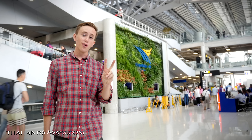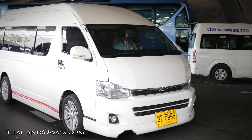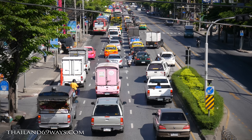On the second floor you can get a limousine, rent a car, or take a minivan. For more information on these methods of transportation check us out at Thailand69ways.com. But by taking a road vehicle you always run into the same problem — traffic — and trust me, here in Bangkok it sucks, like a lot.